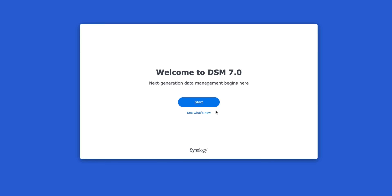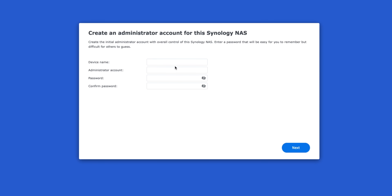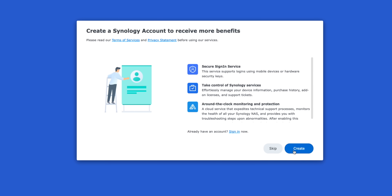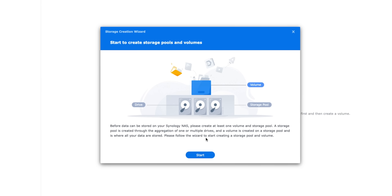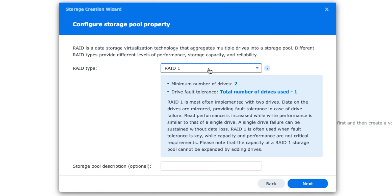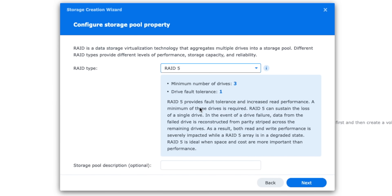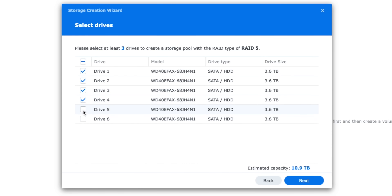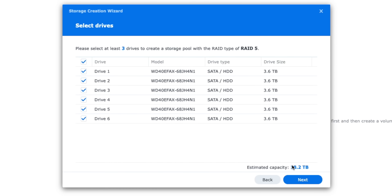Once you've got your drives installed, the Synology setup process is incredibly intuitive and you'll be walked through the entire process step by step, including choosing the type of RAID you'd like to use. Different types of RAID offer different levels of redundancy so you don't lose data if a drive was to fail. For example, in my Synology device here, I'm using RAID 5, which means I could lose one of my six drives and still not lose any data. I can pop out the bad drive, pop in a new one, and the storage pool will be rebuilt without losing a single byte.